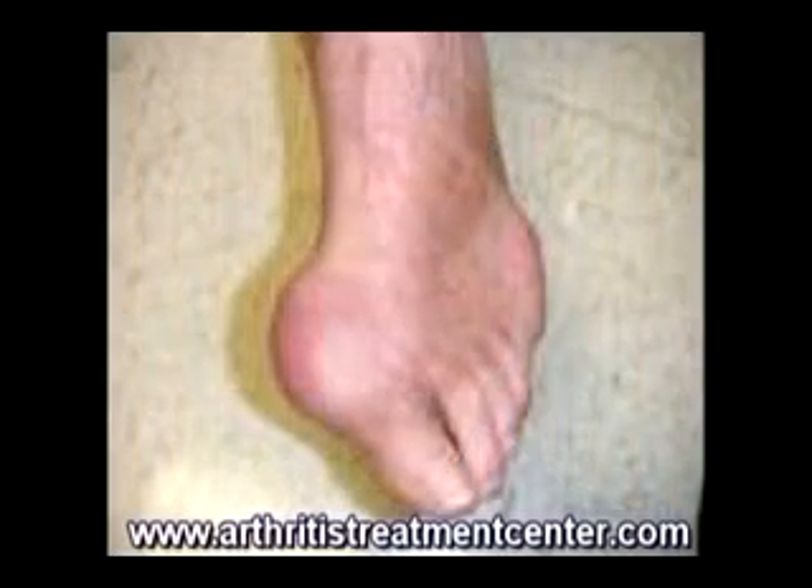Acute gout attacks are sudden, intense, and extremely painful, and there are many ways to treat them. I recently discussed cortisone injections, oral corticosteroids, and non-steroidal anti-inflammatory drugs, or NSAIDs as they're sometimes called.